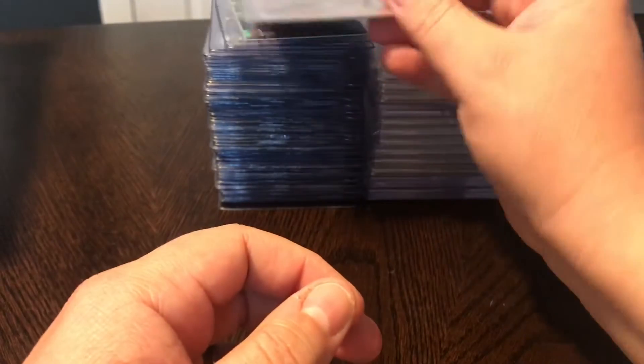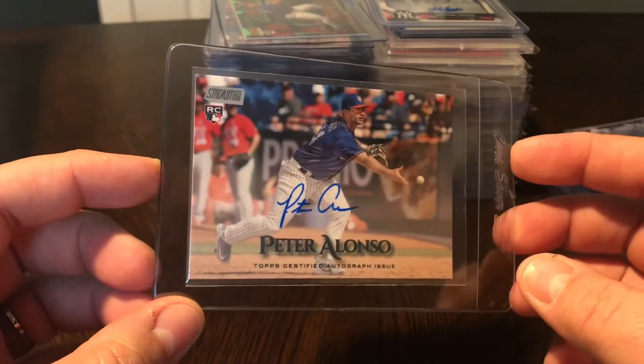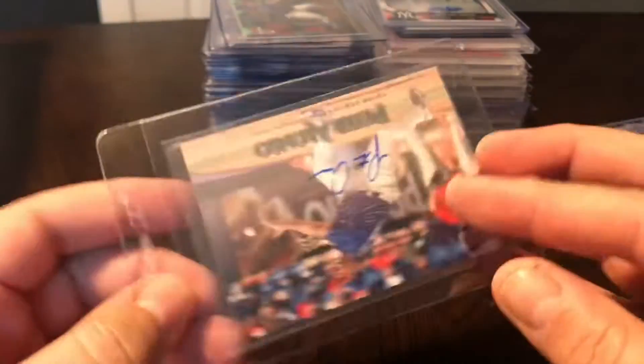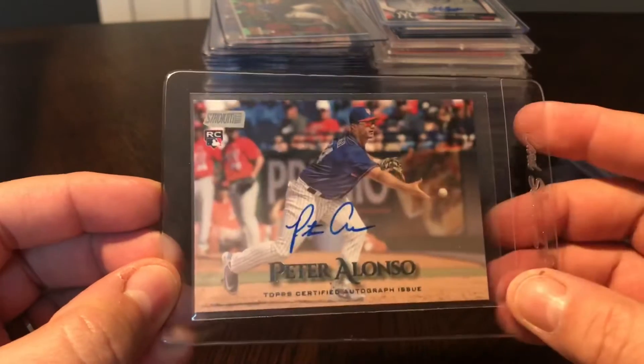Another great pickup - Pete Alonzo rookie auto. This is the 2019 Stadium Club. Good, clean auto - gorgeous looking card. This is not any of the numbered variations, this is just the base auto, but gorgeous card and I think this is going to keep going up in value.